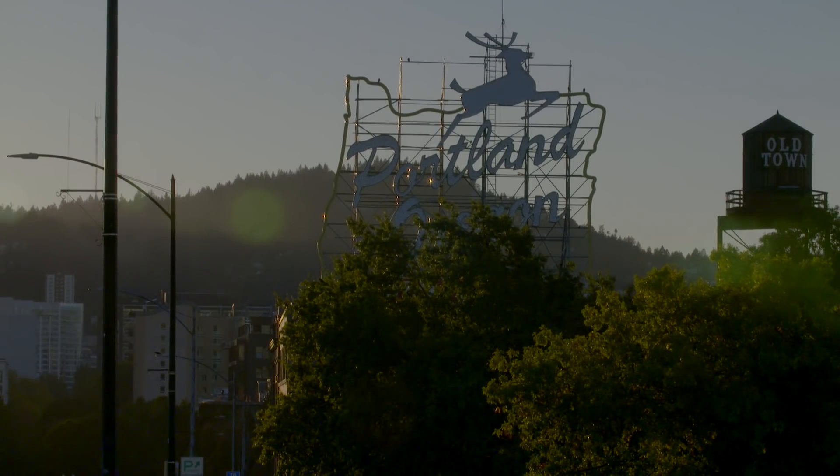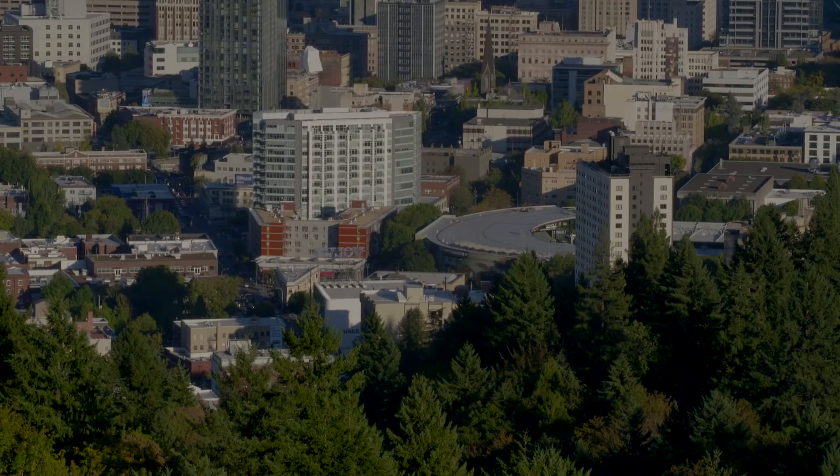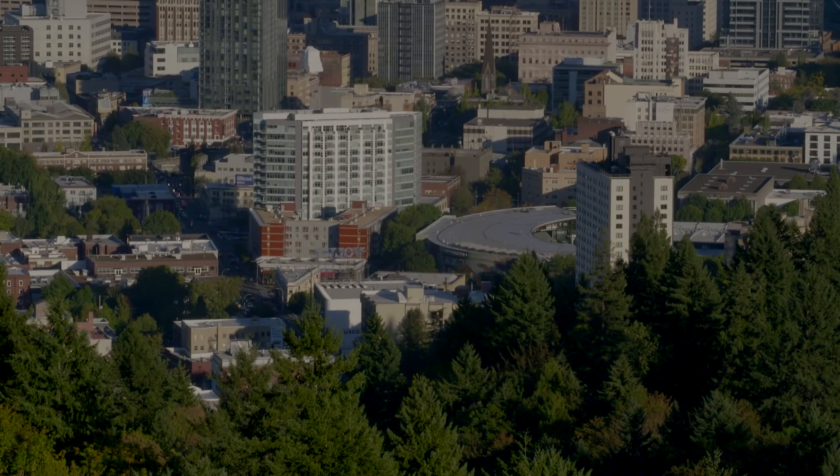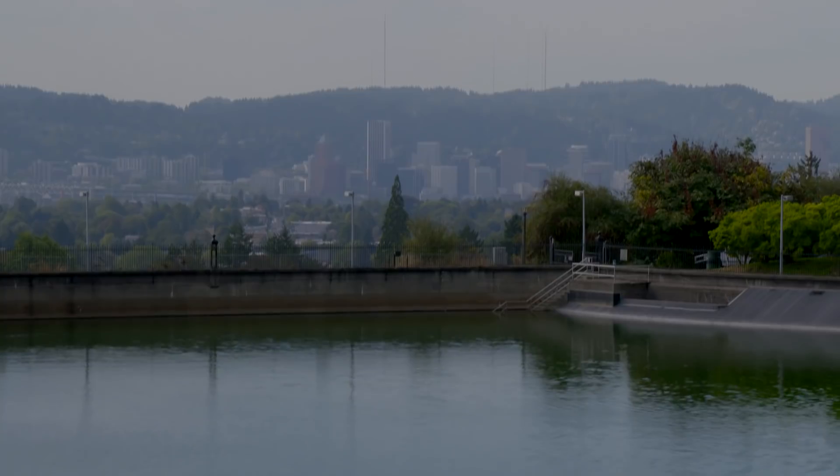We have a long history. We go back to when the Bull Run system was first developed with that gravity system. We're really blessed with a lot of foresight by some people almost 100 years ago. We always use that as an example with our staff of the foresight that we expect from them to build into the systems that they build today.